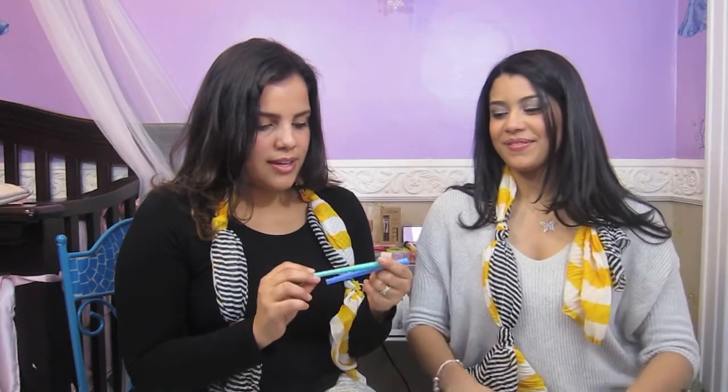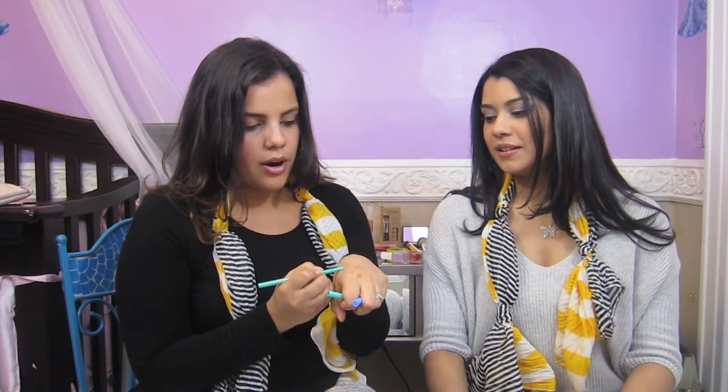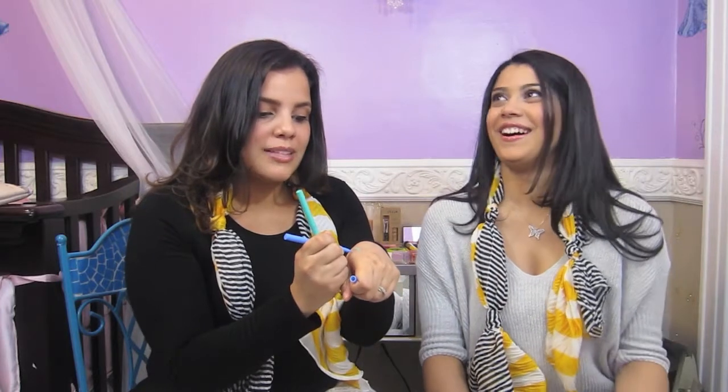I'm going to show you the Stila Smudge Stick Waterproof Eyeliner — these are fun for summer. This one is turquoise, really bright, so you don't need a lot. It's fun to get away from just regular black. Everyone needs black in their collection, but these colorful ones are great for summer, the beach, or a night out. I also got the Stila Stay All Day Waterproof Liquid Liner in intense black — this is actually their top selling product, and it's great for cat eyes.